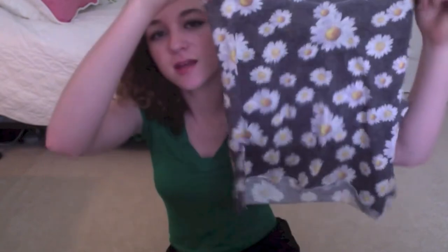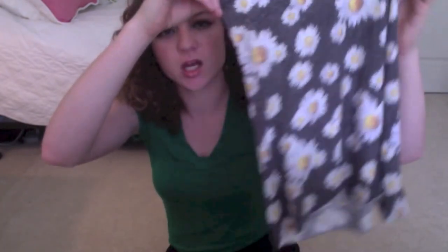Next I got another muscle tee — it's gray and has daisies all over it, which I think is so cute. I also picked up a dress. It's like a coral color, which I really love, and it has these cool little details and then flares out. The color is adorable and I can't wait to wear it with maybe some black wedges.